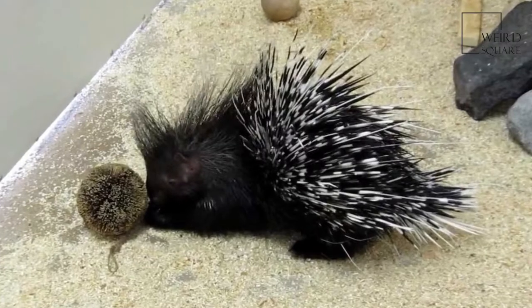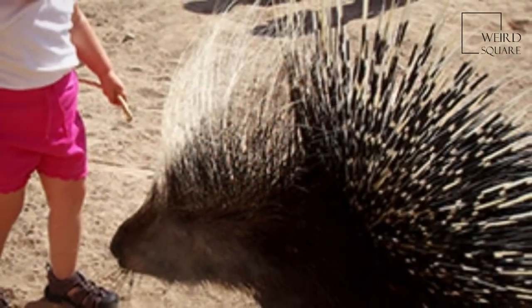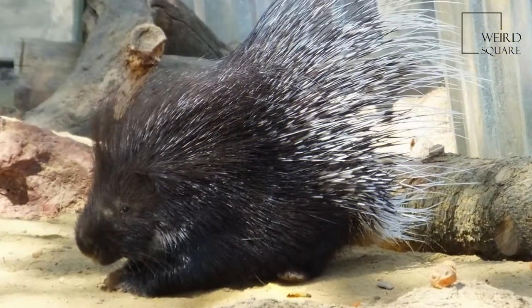The front feet of the Crested Porcupine have four developed and clawed digits with a regressed thumb, while the rear feet have five. The paws have naked and padded soles and the animal has a plantigrade gait.